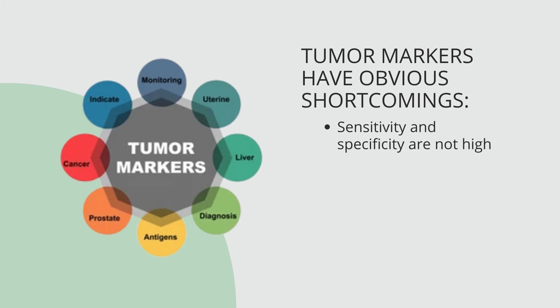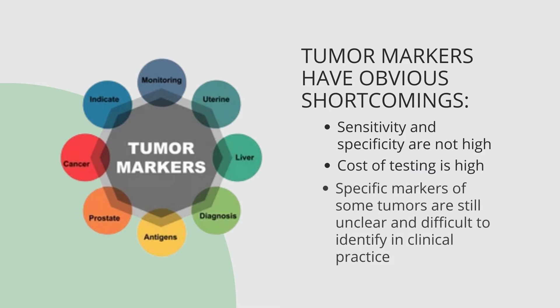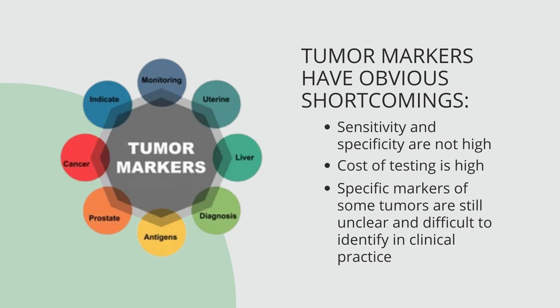Tumor markers have obvious shortcomings — the sensitivity and specificity are not high, and there is a high possibility of misdiagnosis. The cost of testing is also high, making joint diagnosis difficult to popularize in ordinary physical examinations.